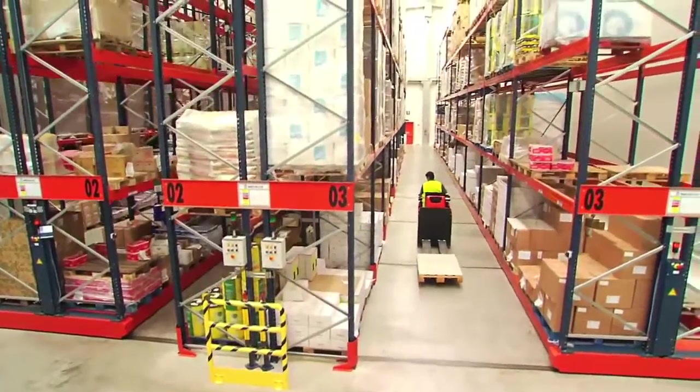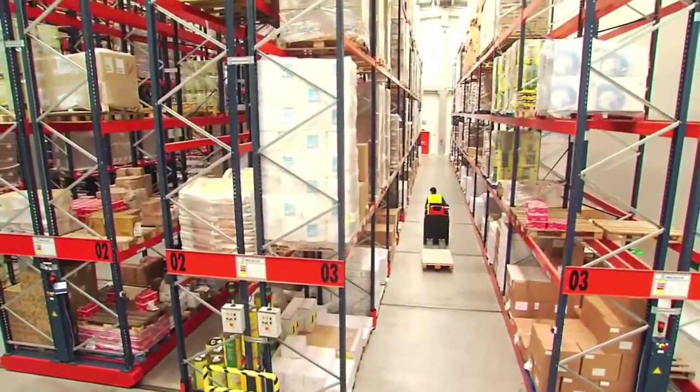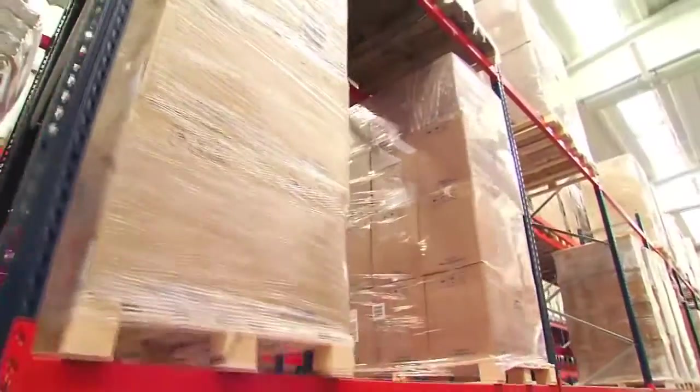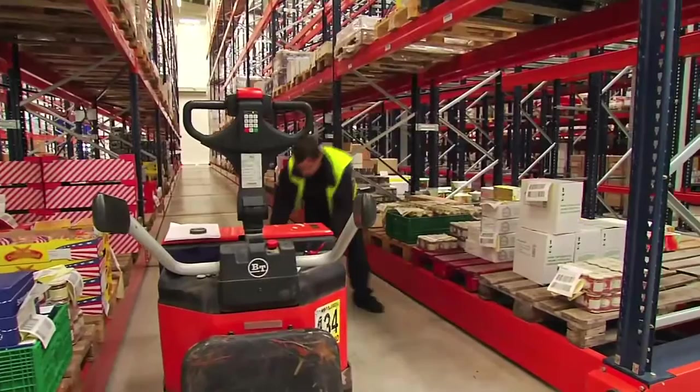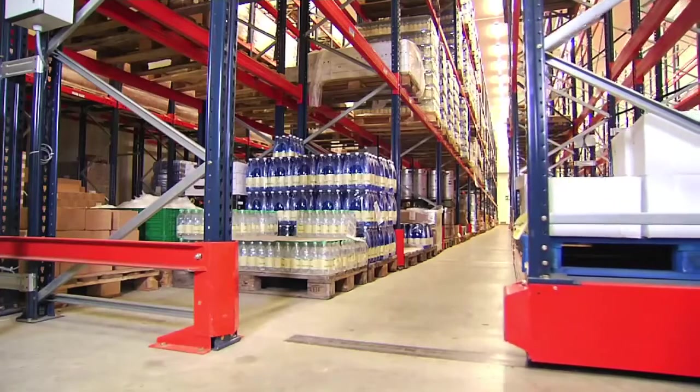The Havi Logistics Distribution Center has integrated a combined system of fixed and moving racks that improves access for picking. This layout makes better use of the space by eliminating the aisles.